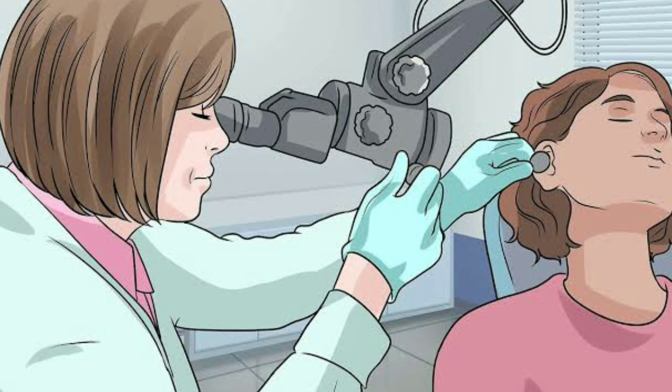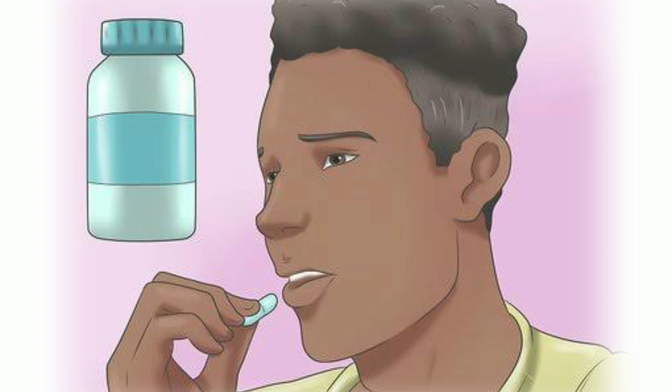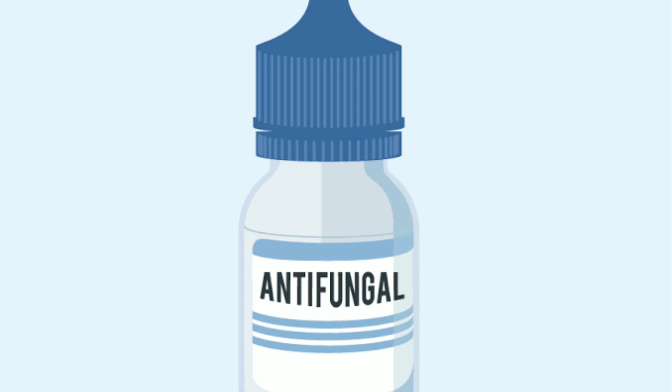What is the fungal ear infection treatment? The doctor will first clean the ear and use microscopic suction to remove fungus from the ear. In most cases, antifungal ear drops are prescribed for three weeks. Ear drops containing clotrimazole and fluconazole are the most effective. If ear drops are found to be ineffective, oral medicines containing itraconazole or voriconazole are prescribed. Use only antifungal ear drops — do not use antibacterial ear drops.